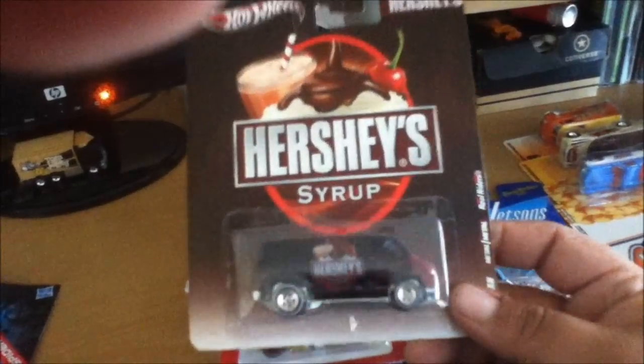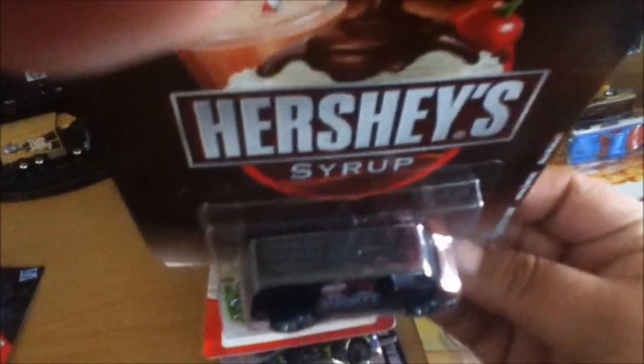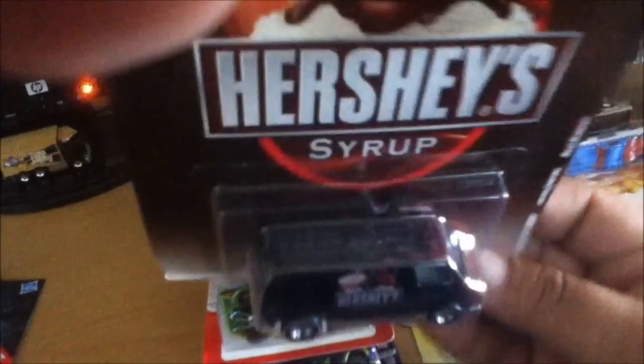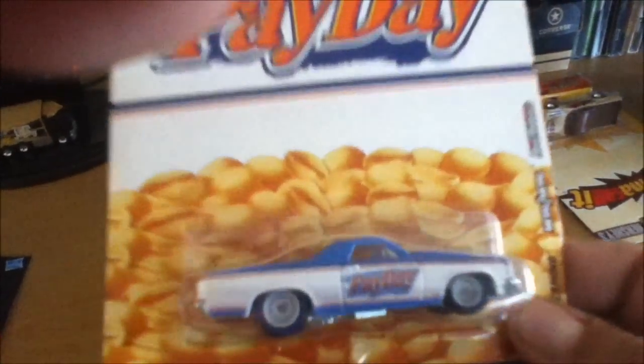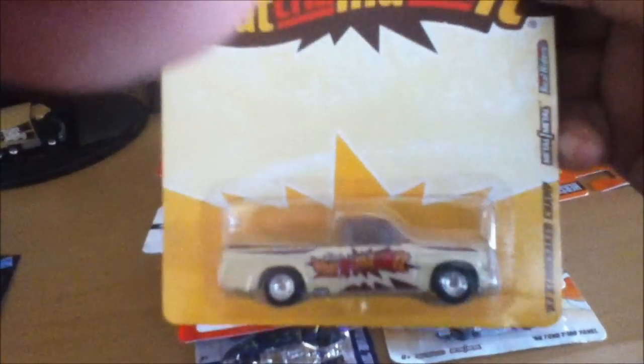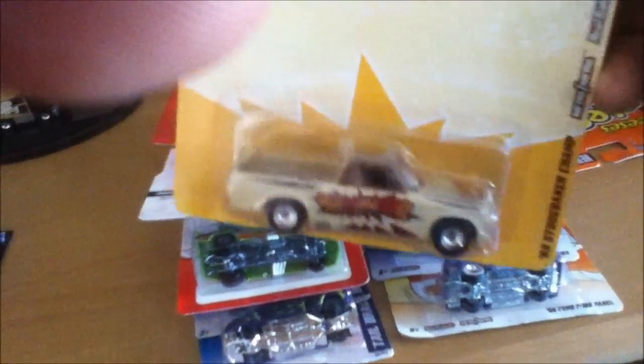I picked up the new Hershey's series — got the Dodge van, that's cool, it doesn't have a sunroof, something different. I picked up the Payday El Camino — pretty sweet. And I picked up the Studebaker Champ — pretty sweet.